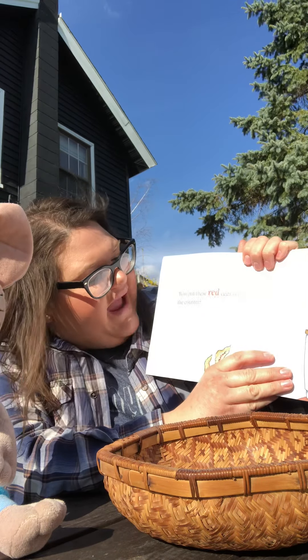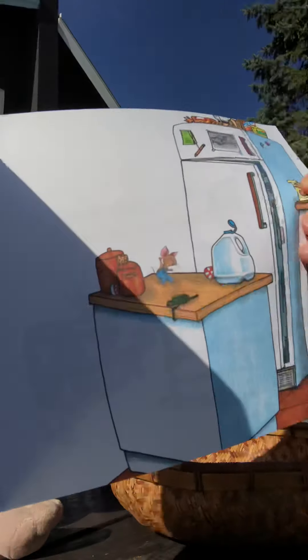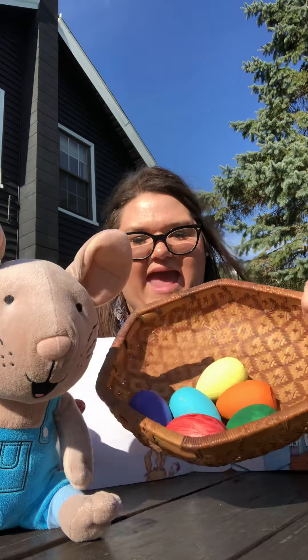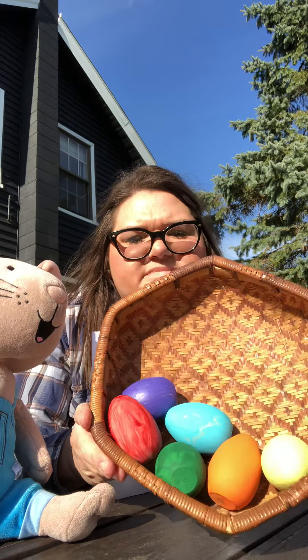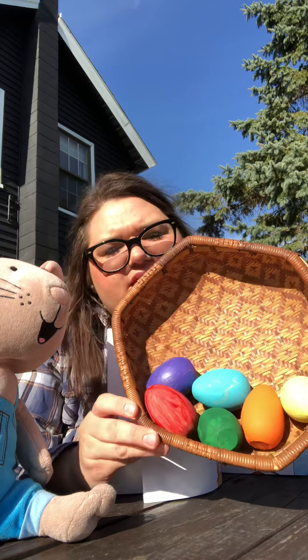Who put these red eggs on the counter? Do you see the red eggs on the counter next to the milk? Let's find the red eggs. Where is the red egg? There's one red egg. Do you see it? Can you touch it? Right here. Here's the red egg.